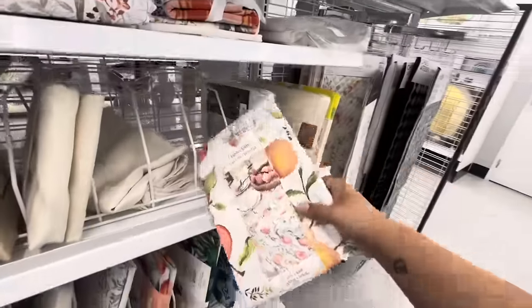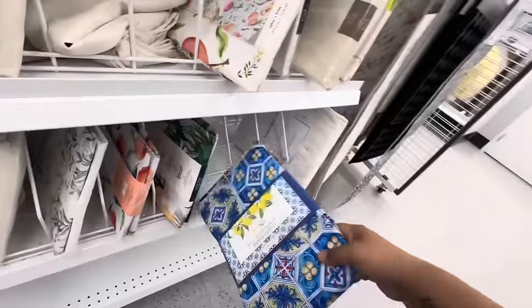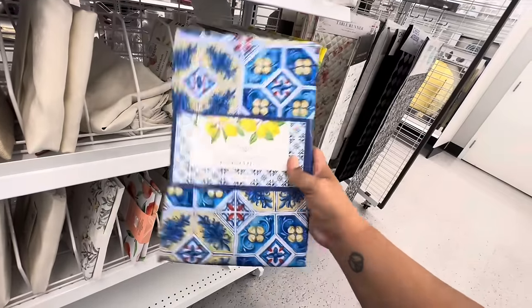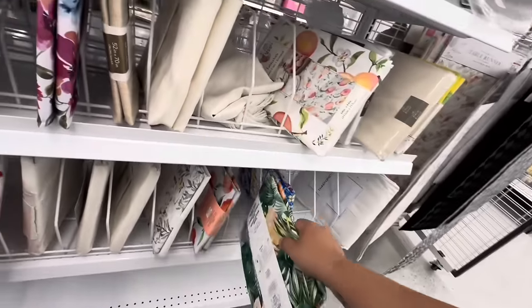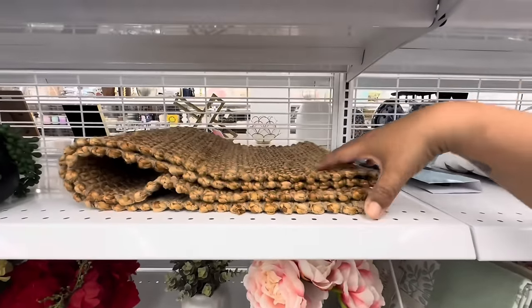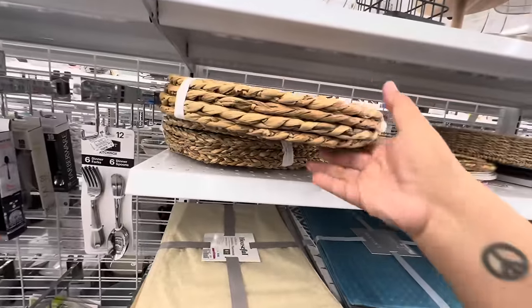They have cloth tablecloths for $9.99 with gorgeous little peaches. Mint and Ivy Easy Care spill-resistant cloth tablecloth — $7.99. If they had it in a round size I would have gotten it. They even have Tommy Bahama tablecloth for $12.99 at 60x84 inches — great deals. I like this location; it's pretty new, which is why it's so organized. Newer stores are always organized.